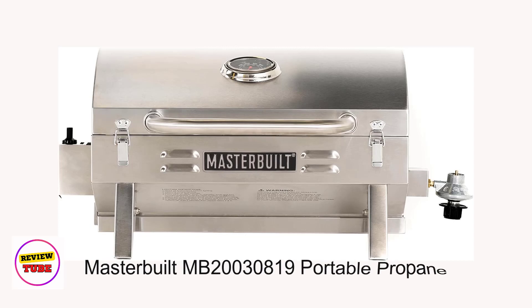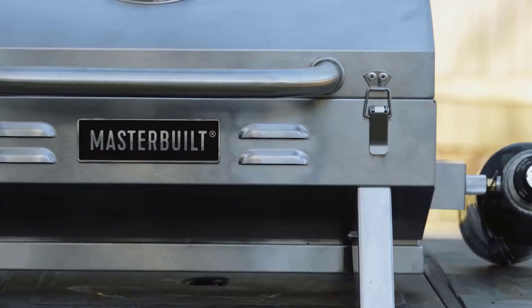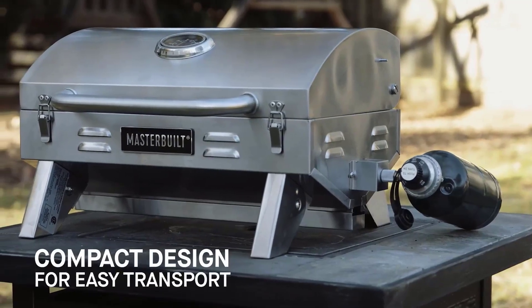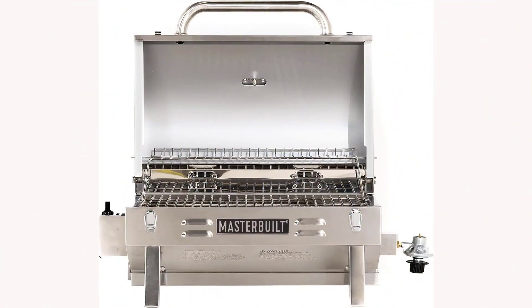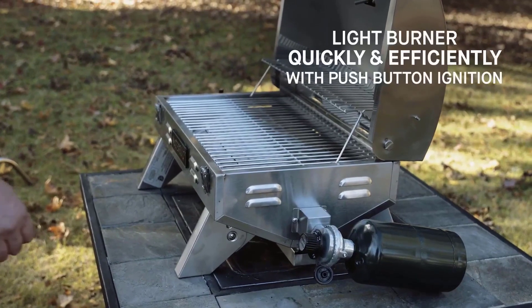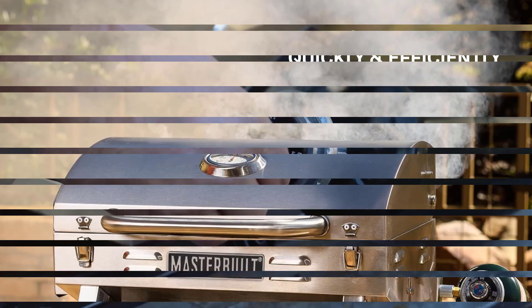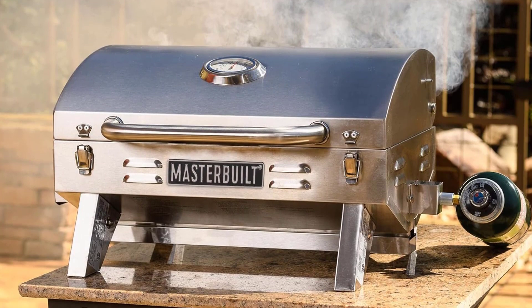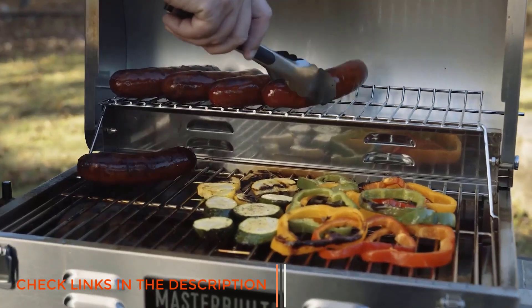Number 2: Masterbuilt MB20M30819 Portable Propane Grill. Experience outdoor cooking wherever you roam with this grill crafted from durable stainless steel, built for BBQ enthusiasts on the move. Its compact design — complete with folding legs, locking lid, and a convenient front carry handle — ensures easy transport and storage, perfect for camping, tailgating, picnics, or any outdoor adventure. The grill boasts a 10,000 BTU stainless steel U-shaped burner for optimal heat distribution across its 288 square inches of cooking surface.